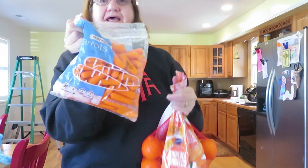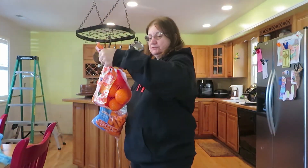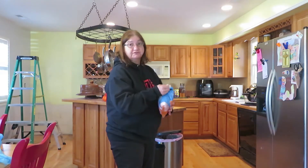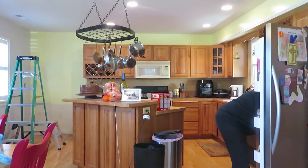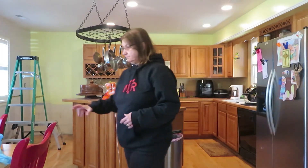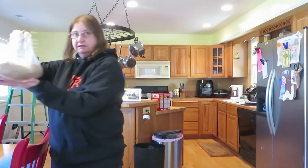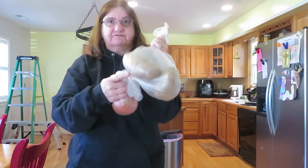I got a pack of baby carrots and some tangelos — ten of them — so I'll have some fresh fruit and veggies to munch on. I might put some in a bowl now so I can snack on them while I'm painting. I'm going to try to finish the walls in here today. I also got four baking potatoes for next weekend and an onion — I dropped my onion!